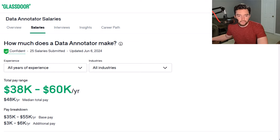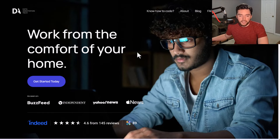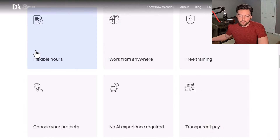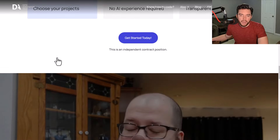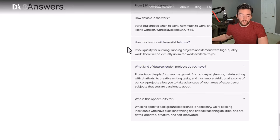You also have a company called Data Annotation Tech where you work from home. They have solid Indeed reviews — flexible hours, work from anywhere, free training, transparent pay, no experience required, and you get to choose your own projects. It's more of an AI micro-tasking site. They advertise $20 per hour and more, so the minimum appears to be around $20 an hour.